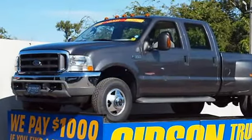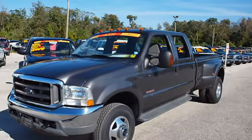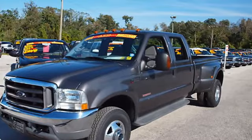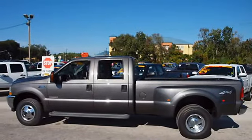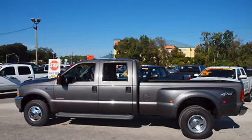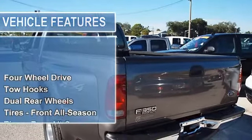www.gibsontruckworld.com. 2003 Ford F-350 XLT Crew Cab Dually Power Stroke Diesel 4WD with only 69K miles, riding on a nice set of Coopers. 1-Year Bumper-to-Bumper Warranty.